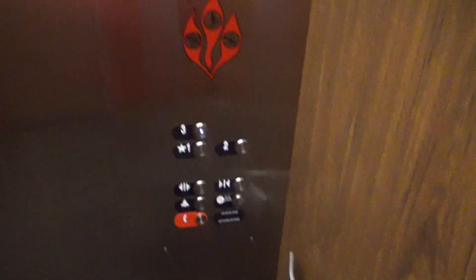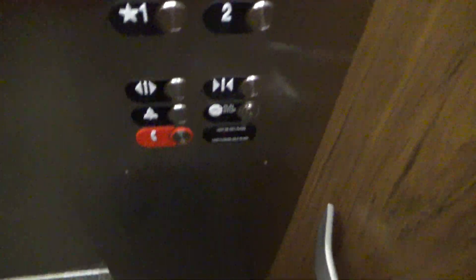The down arrow lights up. Someone might be joining us. Going down? Yes.